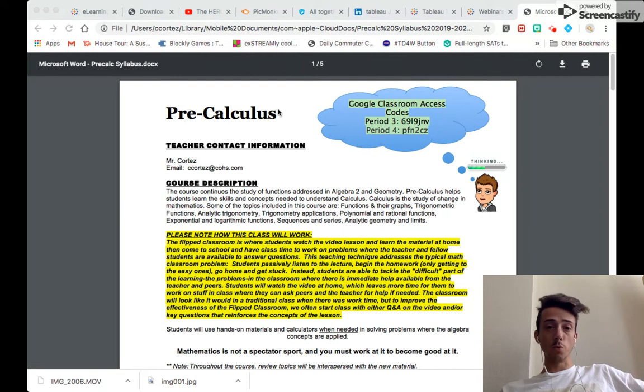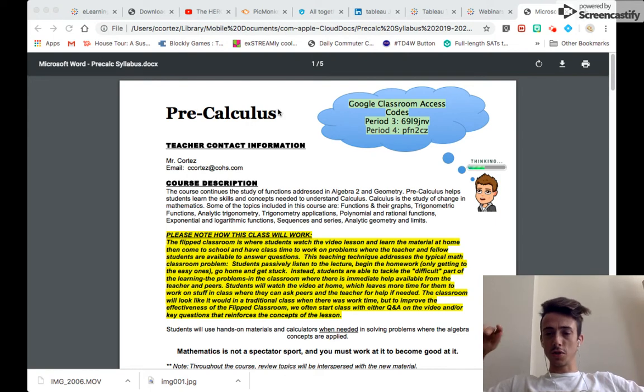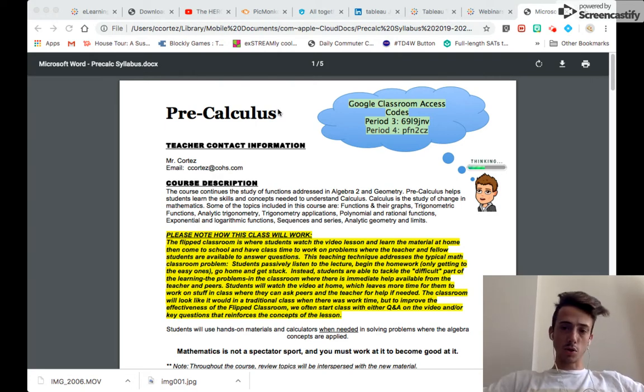Today we'll be looking at the syllabus. Although this is the syllabus for just one of the classes, it's pretty universal for all three classes I'm teaching this year — Pre-Calc (third and fourth period), Algebra 1 All Stars, and fifth period Geometry. So although this is a Pre-Calc syllabus, it's going to be very similar to the syllabus you see in your class.